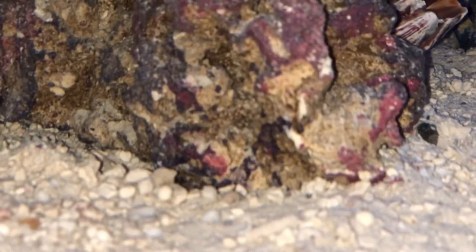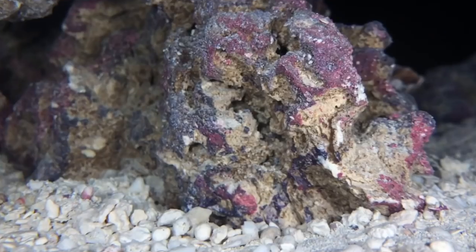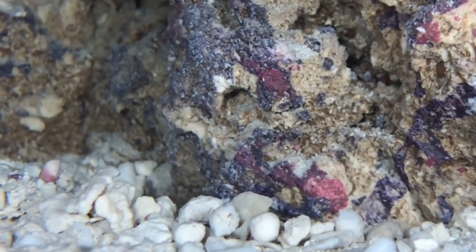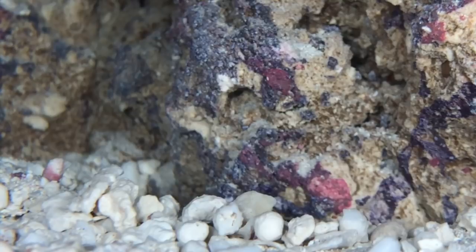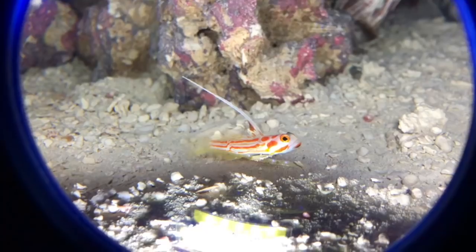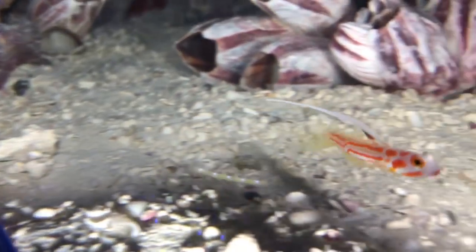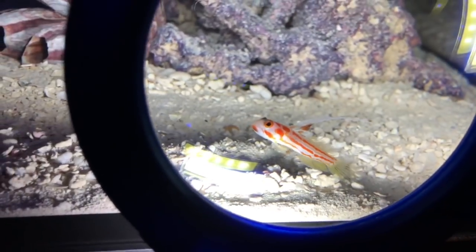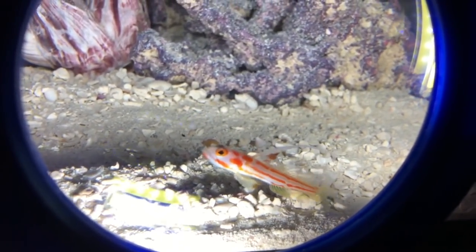You don't want to come home and see your Yasha Goby dried up looking like a McDonald's french fry, so definitely get a screen top. To my knowledge they eat pellets and frozen food, so a Yasha Goby should be a great addition for any nano or big tank. They hide a little bit, but by their coloration they are very visible.